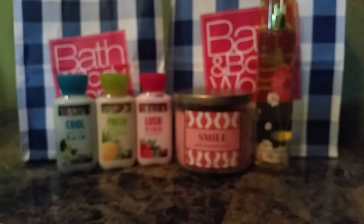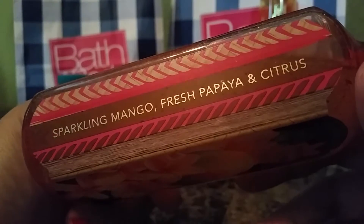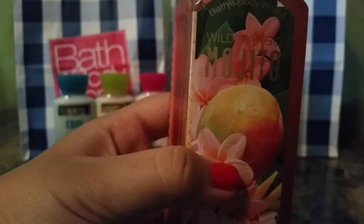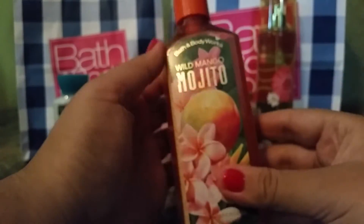Next up it's soaps. We actually ran completely out of soap, so we went to Bath and Body Works. We got 7 for $27, I believe — the best deal. Here's one of them: this is Wild Mango Mojito. I don't know how to pronounce it, but it smells really good. The cool thing about these soaps that I never realized was that they have the scent notes on them. So it's Sparkling Mango, Fresh Papaya, and Citrus. Which basically smells amazing.